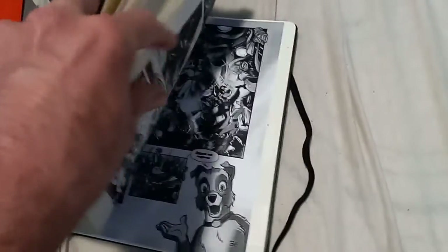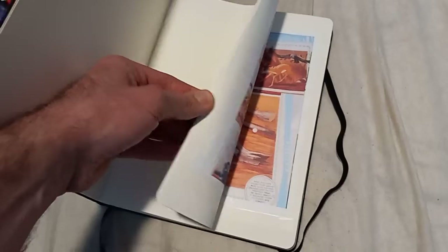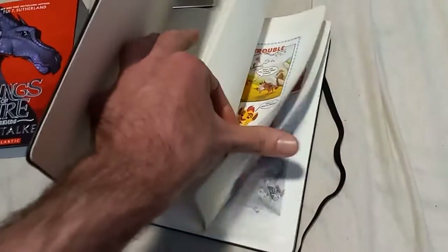Here is my Moleskine. There's a lot of fan art in here that I've printed out several months ago and put in it, but I also drew in this sketchpad. I will show you more later on, so this section is focusing on my artwork.